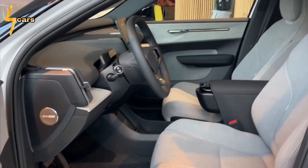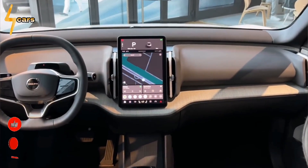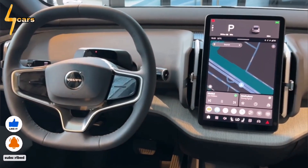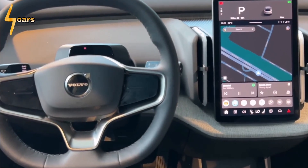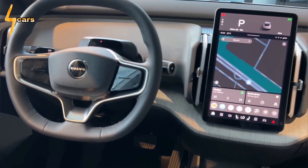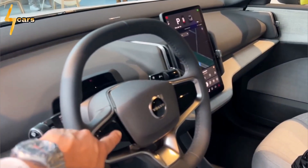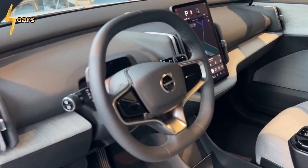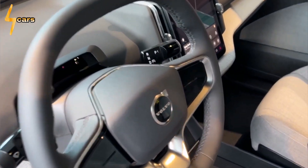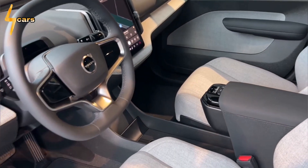Nowhere is Volvo's effort to cut costs more evident than in the cabin. Like the Tesla Model 3, the dashboard is completely empty except for a large central screen. There are no instruments, and the screen handles all driver functions from speedometer to navigation to climate control. Budget advantages include fewer wires and easier switching between RHD and LHD configurations. Simple air conditioning vents are structurally molded into the dash panel, saving molds and materials. An audio bar at the bottom of the windshield replaces individual speakers.